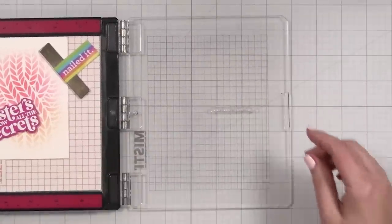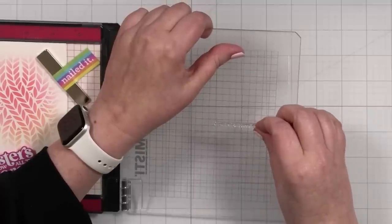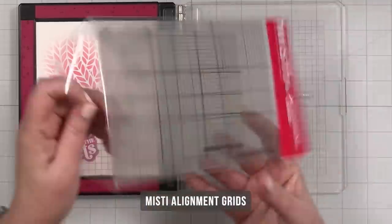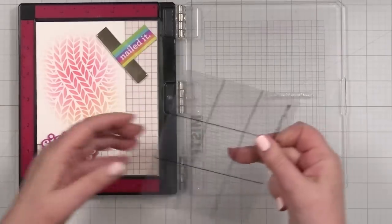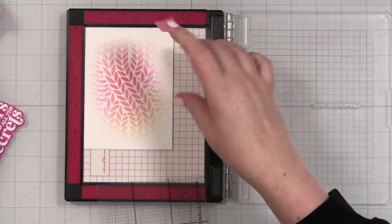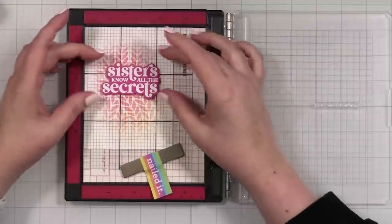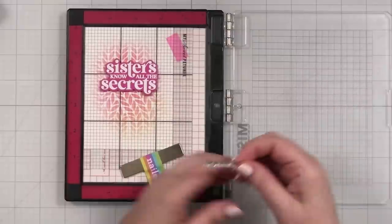I can visualize here — 'sisters know all the secrets and still love you' — I want to get that right on the panel. Let me pick this up and double-check that it is straight. It looks pretty good on the MISTI, although I'm a little bit off. I try to do the little 'move it on the door' thing, which sometimes works but doesn't always work. I just got a new tool and I think it is time to pull out the small one — oh yes, this is going to help me so much more.